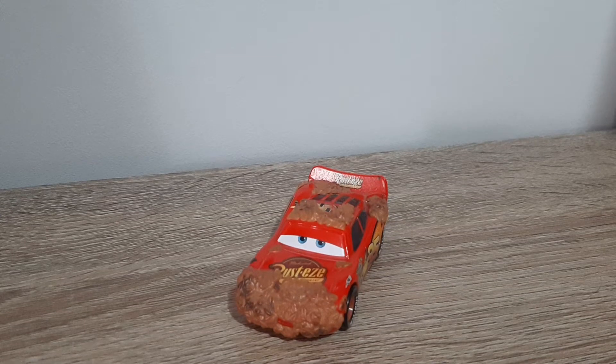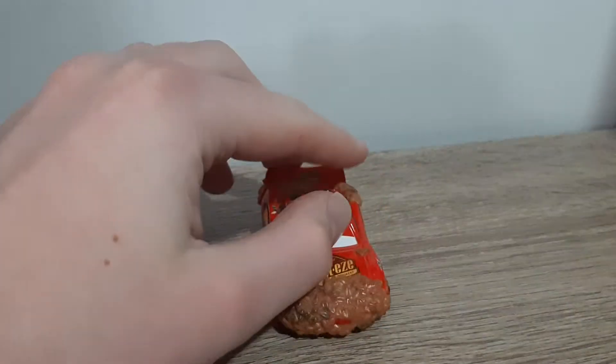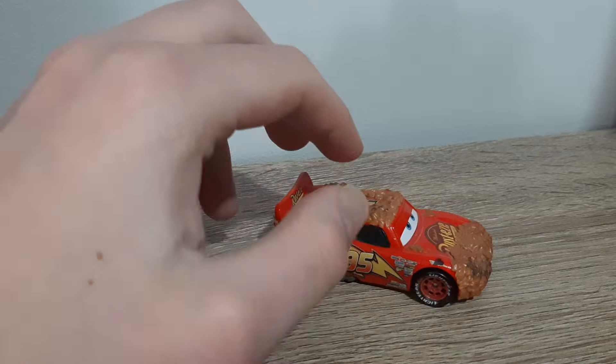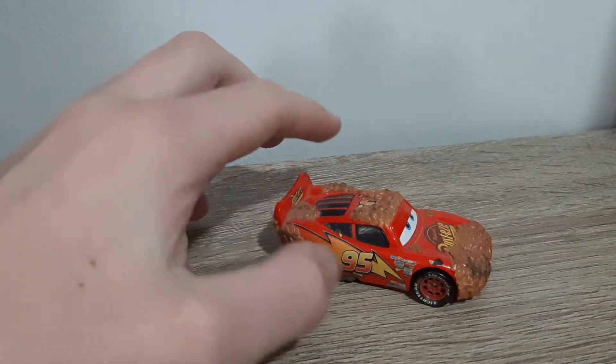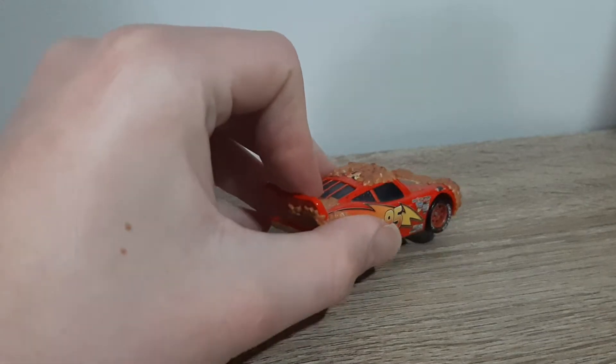Hello YouTube, welcome to a new video. I'm going to episode 2 of my Blast from the Past series. Today we'll cover Nature Drive Lightning McQueen from the 2013 Lightning McQueens series.